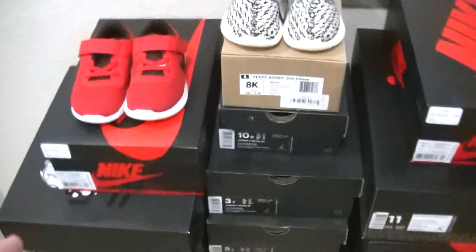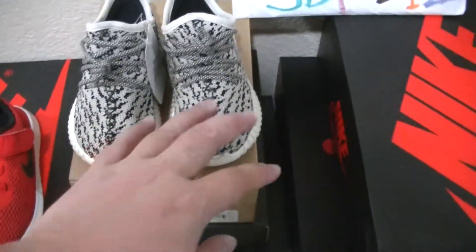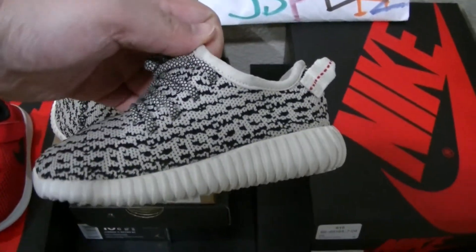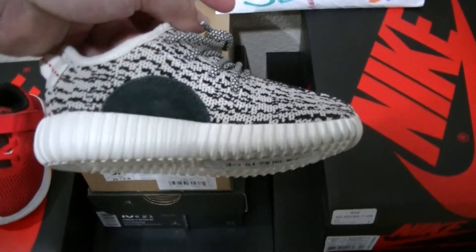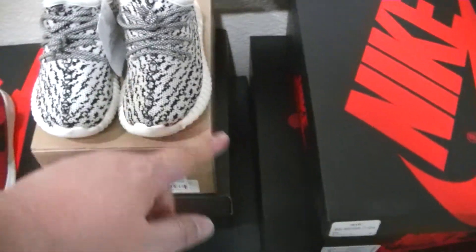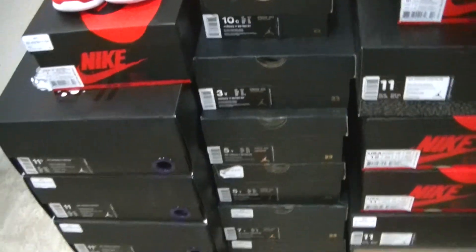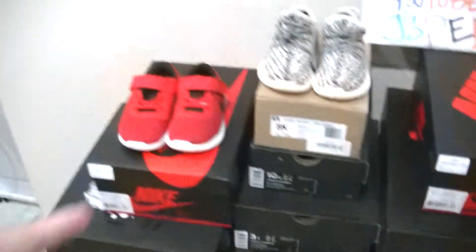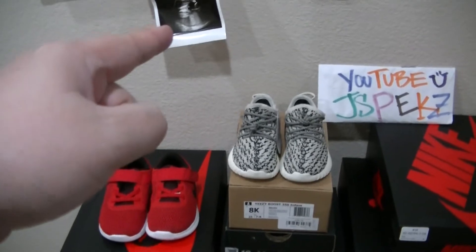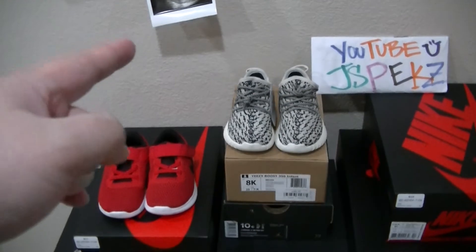I also picked up some Nike Frees for my son, and I picked this up for him — Turtle Dove. Since I cannot own my own pair of Turtle Dove because it costs about 2000 to 2100 dollars, I decided to pick up his Turtle Dove instead. That's size 8K. Also, my newborn — he's getting his Space Jam. Even though he's going to be born this month, his Space Jam is on the way from Nike.com.